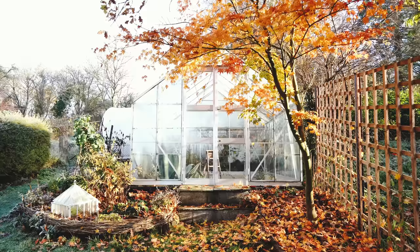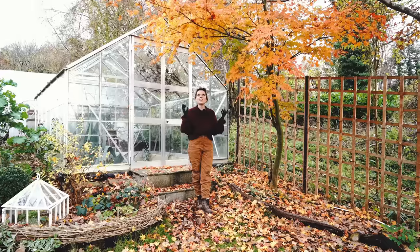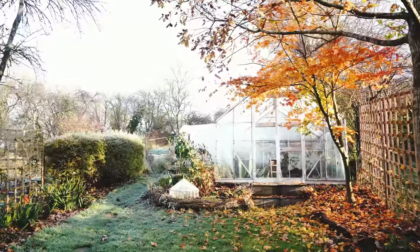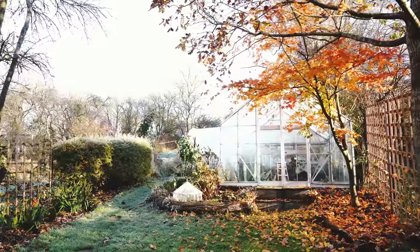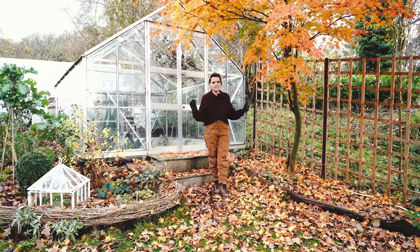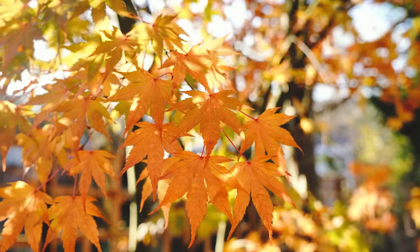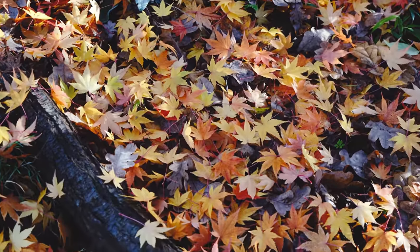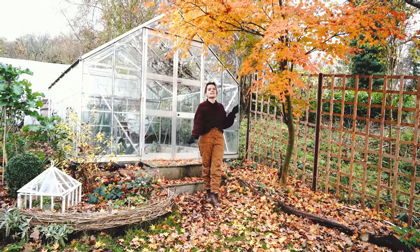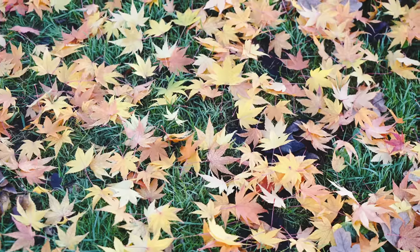Now we can get started tidying up the leaves. The colours are really lovely but it is time to clean them up. These leaves are amazing — this is our Acer tree; I'm not sure of the variety because it was here when we moved in, so if anyone knows, do let us know. The colour is amazing and it's completely carpeted the grass. I'm going to move the leaves onto the beds with a leaf blower and then they will degrade down and feed the soil — a really good way of distributing nutrients.